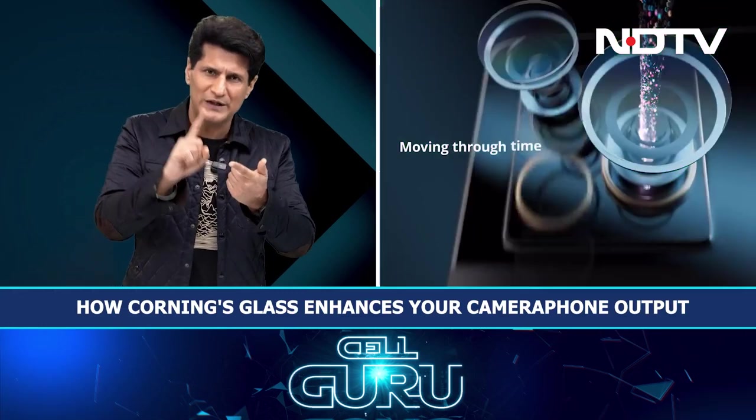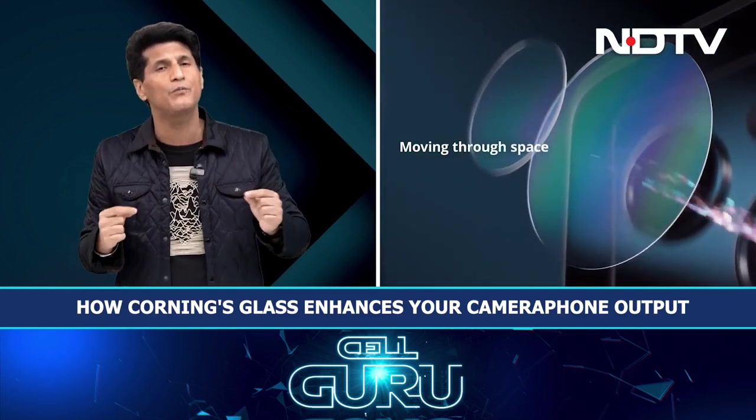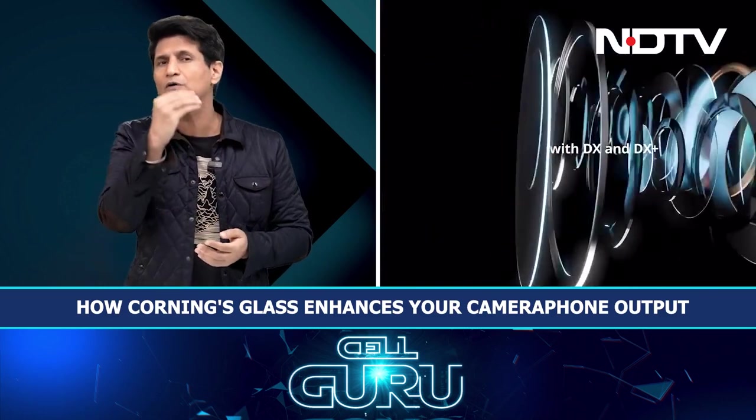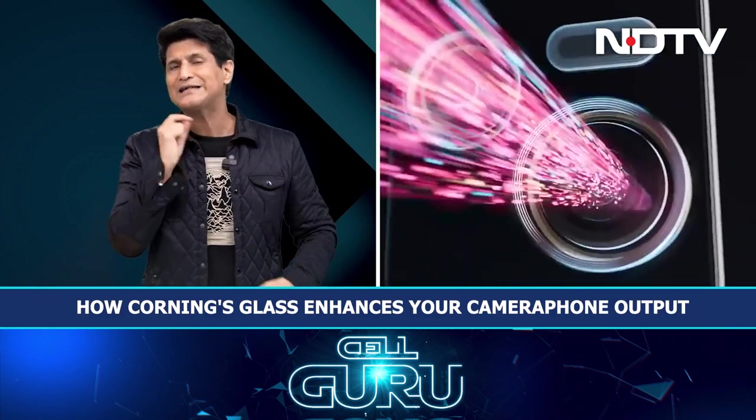It has a problem absorbing light, it has a problem with refracting light — as in it bends light — you get distorted images, and most importantly that is the glass that protects the lens. Imagine the amount of micro scratches that come in. With Corning DX and DX Plus, all of these problems are eliminated.